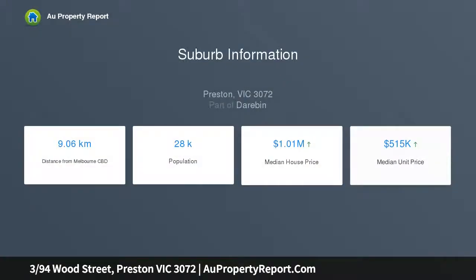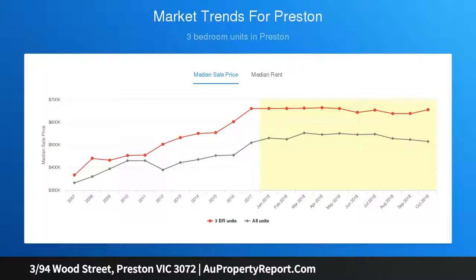One step inside and the impressive nature of this quality townhouse comes to the fore, with warm timber floors underfoot, sleek square-set high ceilings above, and a crisp white color scheme that suits a wide range of tastes and styles.